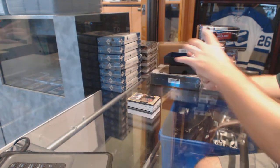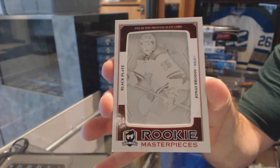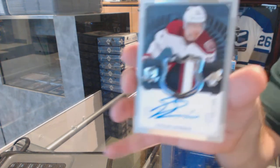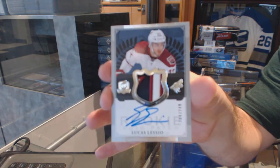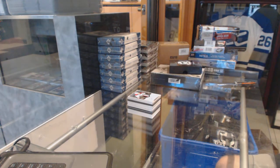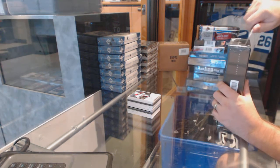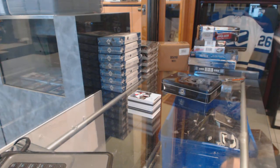We've got, for the Minnesota Wild, a Rookie Masterpiece Printing Plate — Jonas Brodin. And we've got, for the Arizona Coyotes, a four color Rookie Patch Auto, 249, Lucas Lesio. That was a very nice patch on that one.